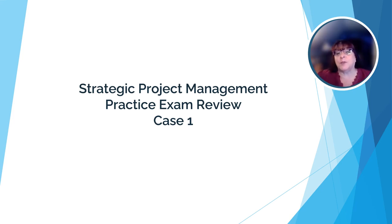Hi, welcome to the first of two reviews for the Strategic Project Management Practice Exam. I'm Dr. Stanley, and I'll be conducting this review with you. This exam includes three case studies with 39 total questions. You're going to be asked to read the case study and then answer a series of questions designed to see how well you can apply the concepts you learned in the course in a real world business situation.